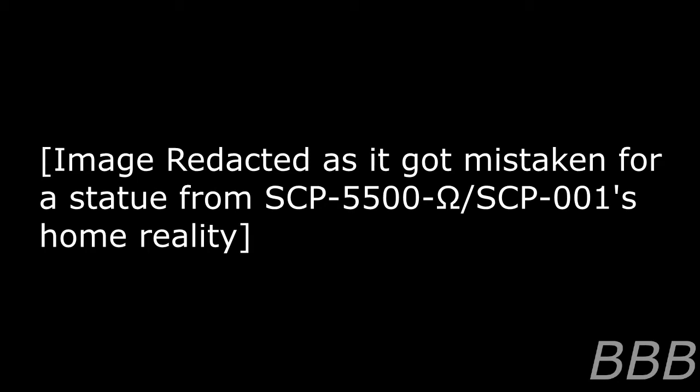Personnel report sounds of scraping stone originating within the container when no one is present inside. This is considered normal, and any change in this behavior should be reported to the acting HMCL supervisor on duty. The reddish-brown substance on the floor is a combination of feces and blood; origin of these materials is unknown. The enclosure must be cleaned on a bi-weekly basis.